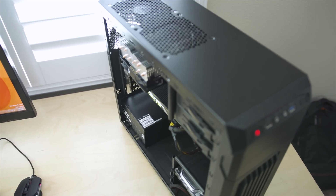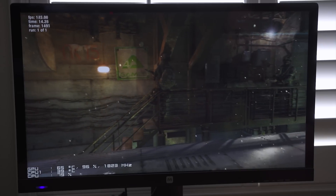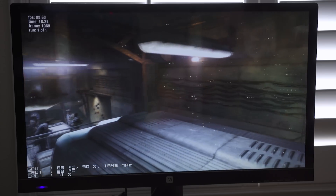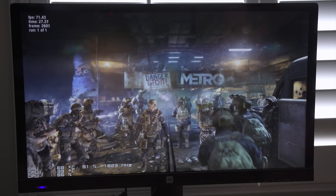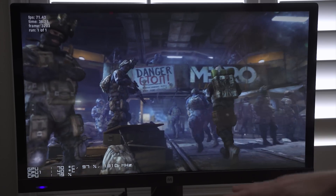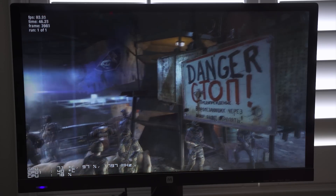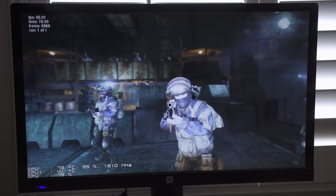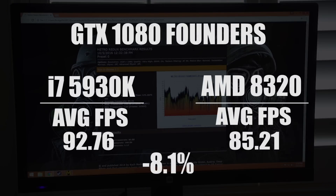As we start the Metro Last Light test on the AMD system, on screen we've got GPU temperature, GPU usage, GPU frequency, and CPU temperature and CPU usage. What you want to look for is: as the CPU usage goes up, you'll probably see the GPU usage start to go down, because the GPU is waiting for the CPU to finish its queue. The GPU is bouncing around in the upper 90s, went down to the 70s for a second. Final score: 85.21, with a minimum framerate of 1.17 — there were two or three major stutters during explosions.